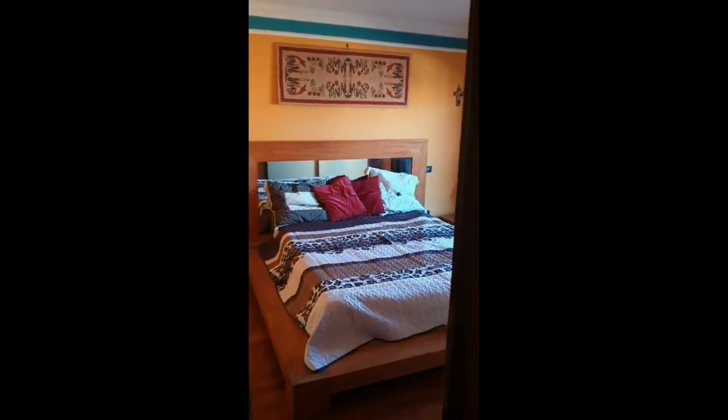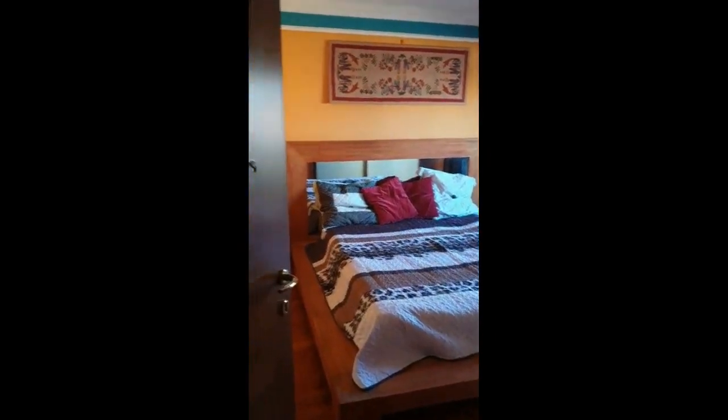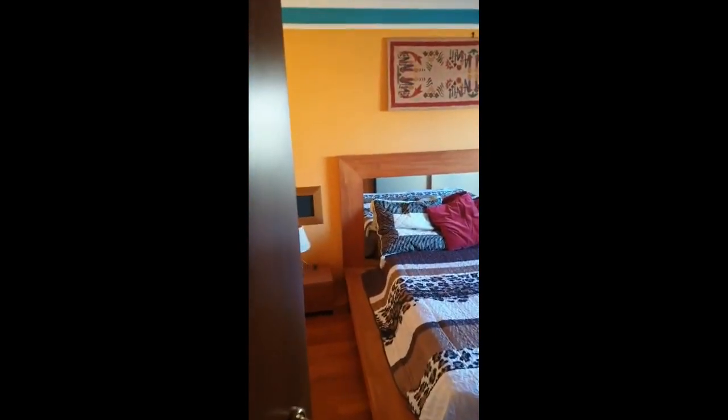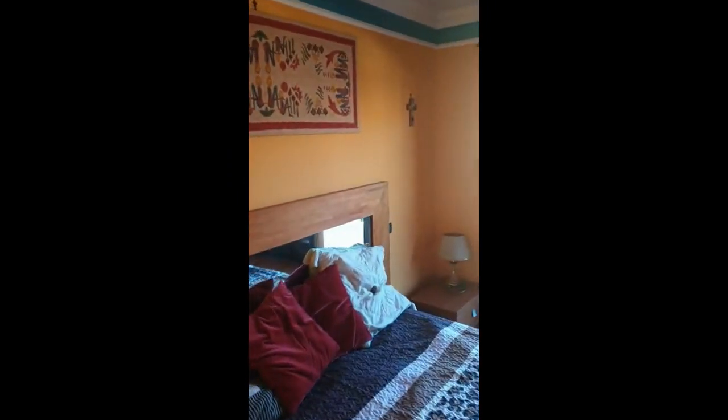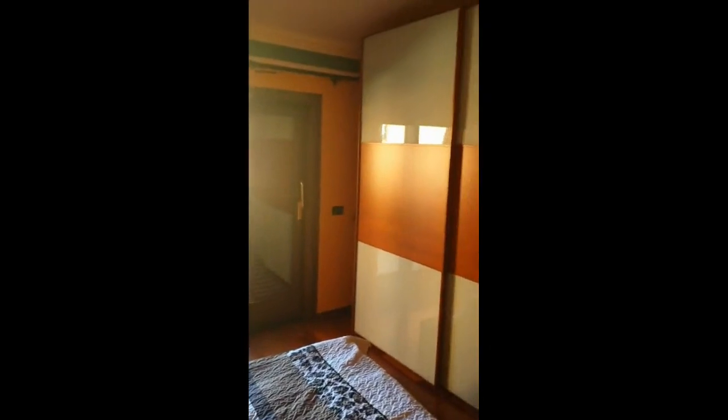Next to the bathroom we have the other bedroom. In this case it has a nice big double bed. We also have some night tables, air conditioning as you can see, some drawers, and it is also connected to the terrace through some doors over there. And we also have a nice big wardrobe over here.